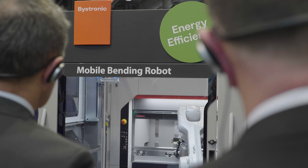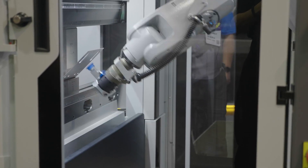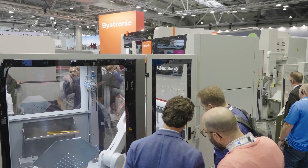This underdog fits into any corner no matter how small. This could be your solution if you only need to bend smaller parts and up to 40 tons. The ByBendStar 40 offers various new features. It can bend three times as many parts as its larger counterparts. So make no mistake — small, but super powerful and fast.